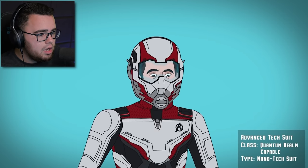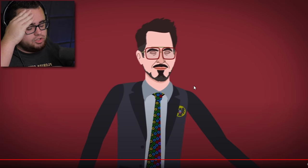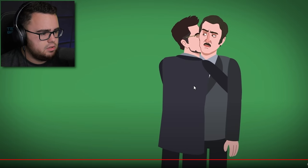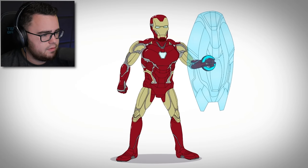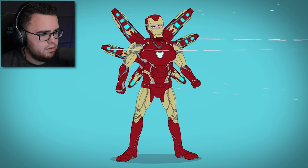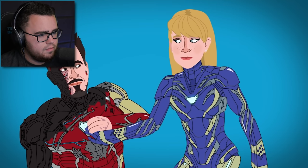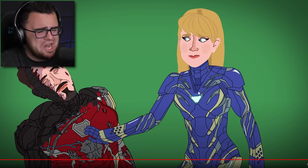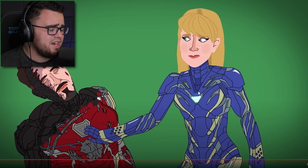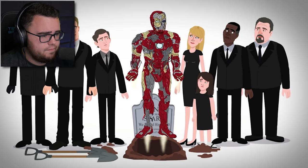In Captain America: Civil War, the Mark 46 features various accent lights, a trapezoidal chest piece, and the first fully retractable helmet. Tony pushes for government regulations on the Avengers, but Captain America challenges the proposal, resulting in an Iron vs. Cap clash. I'm lost — we just went through like 90,000 Iron Man suits. Tony is not supposed to be in the suits anymore because he blew them all up and removed the arc reactor for his girlfriend. Tony ultimately loses and the Avengers go their separate ways. He then changed his name to Tony Stank.